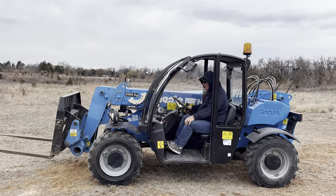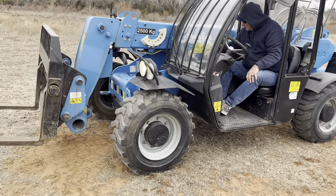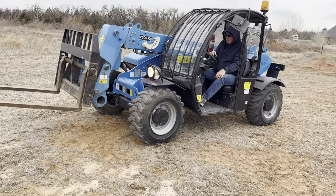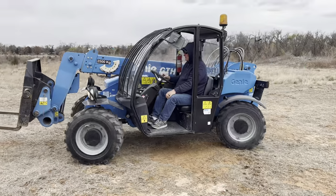Let's go through the steering options. He's got three steering options up here. You can run front wheel steer, front and rear, or crab steer, depending on your needs.